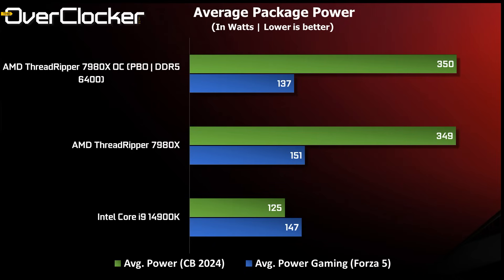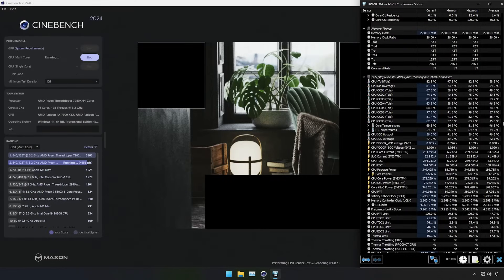With gaming covered, we get to CPU package power and temperature. Cinebench 2024 runs up against the TDP limit of the CPU, hence the 125 watts from the 4900K, which is what happens when the PL2 Tau time is exhausted. For offering nearly 3 times the performance in this benchmark, the 350 watts for the Threadripper 7980X is more than compelling. In gaming when using PBO, it's remarkable that the 7980X can sip less power than the 4900K at just 137 watts.